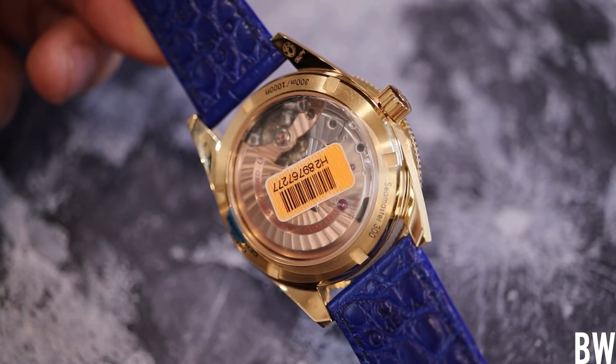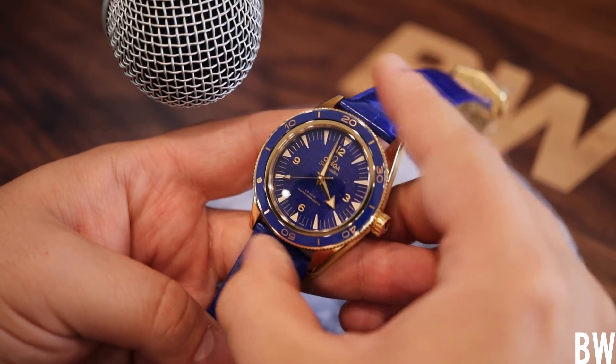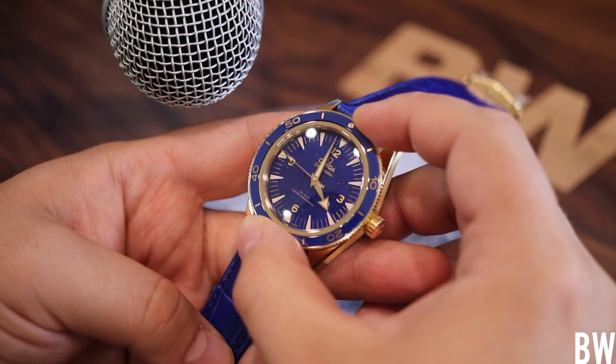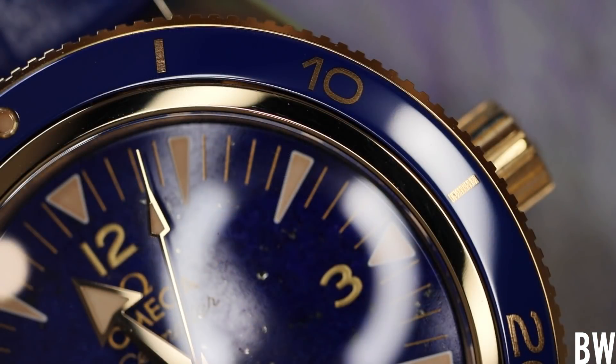Moving to the tactile elements: we have a 120-click unidirectional bezel with a ceramic bezel insert featuring Sarah gold indexing, brushed in a circular pattern — really nice attention to detail. The light play is great when it comes to the ceramic, the glossy alligator vibrant blue strap, and of course the lapis lazuli dial.